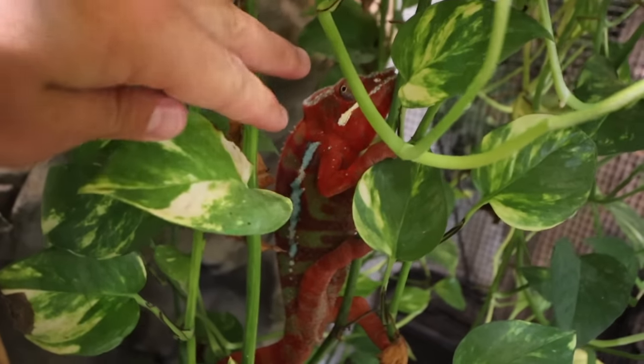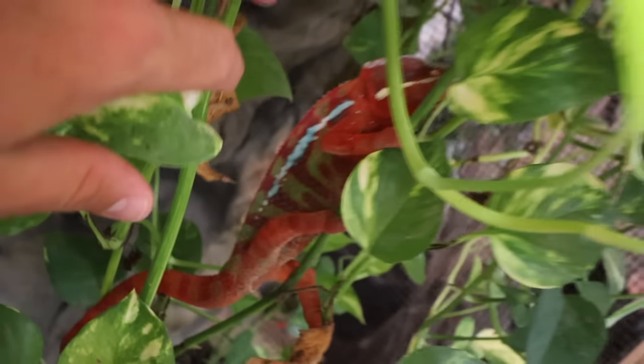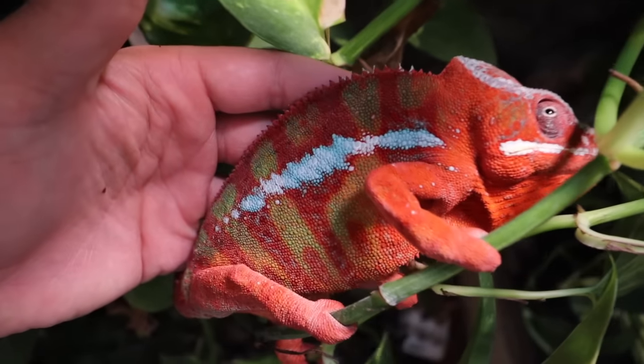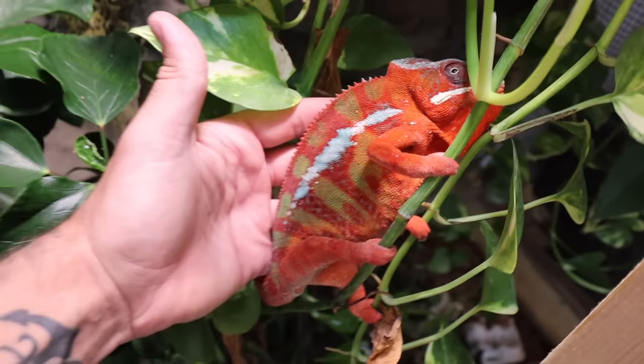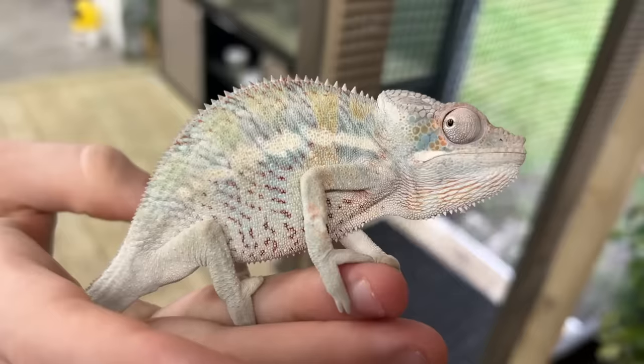Wow — Leo, our Ambilobe panther chameleon, is lit up right now. Every day he looks different — bigger, more beautiful. But today he is just wow. Look at him. You are beautiful today. Maybe it's because you're eating good. Can you believe that thing is less than a year old? He grew like crazy — just six months ago he looked totally different.